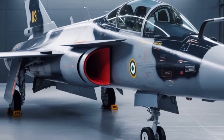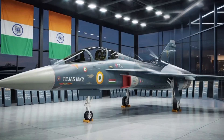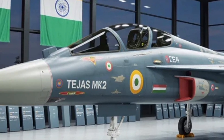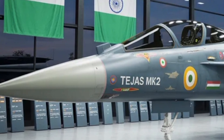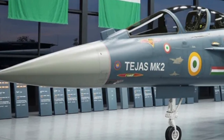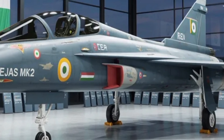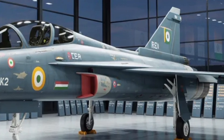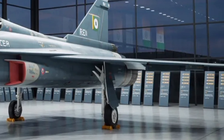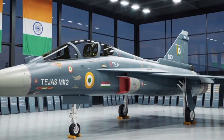Finally, beyond the numbers and technicalities, the Tejas Mk2 represents a sense of national pride. Every rivet and circuit in this aircraft tells a story of perseverance, from early delays and funding challenges to mastering complex technologies domestically. It shows how a developing nation can rise to produce world-class systems through persistence and innovation. For younger generations watching this project unfold, it becomes more than just a fighter jet — it's an inspiration, a demonstration that India can design, build, and fly an advanced aircraft on its own terms. When the Mk2 eventually takes to the skies, it won't just mark a milestone in aerospace engineering; it will reflect the spirit of self-reliance and progress.